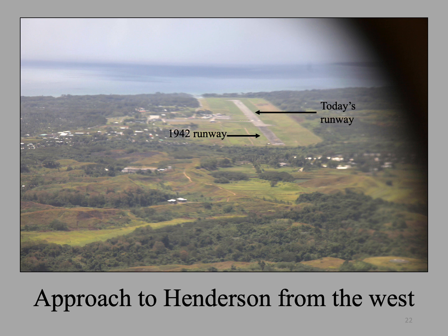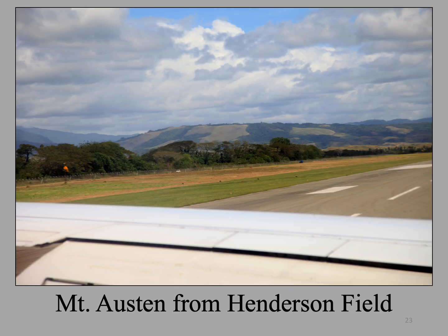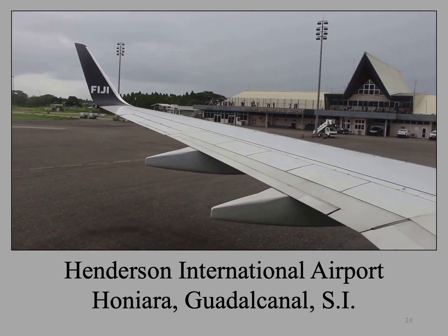Here is the final approach to Henderson, coming in from the west. This is a nice view of the dominant terrain feature as seen from Henderson — Mount Austin. We will visit the top of Mount Austin to see the Japanese observation posts on the right of the grassy summit. This is the Henderson Field Airport Terminal. There is no jetway to disembark from the plane. After we deplane, we go through immigration through the doors on the far left of the building.